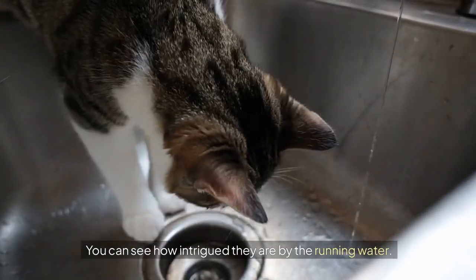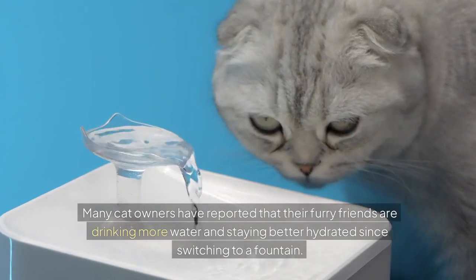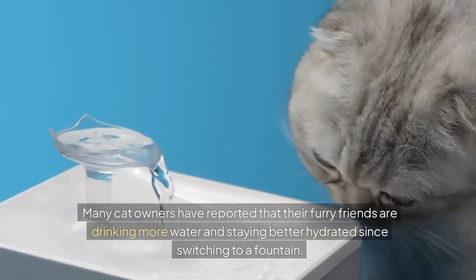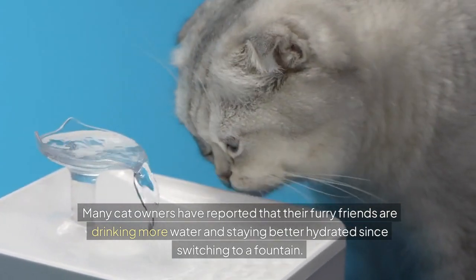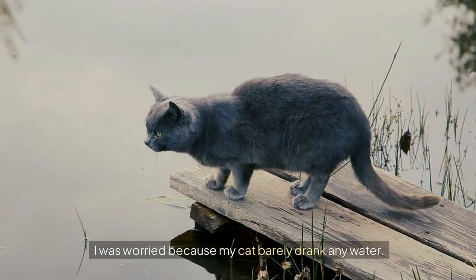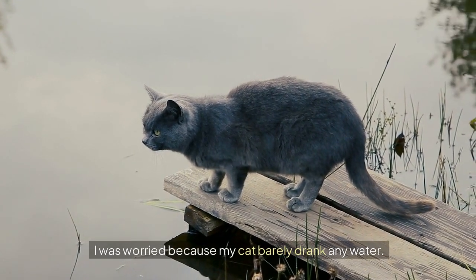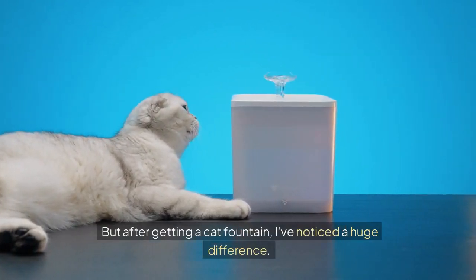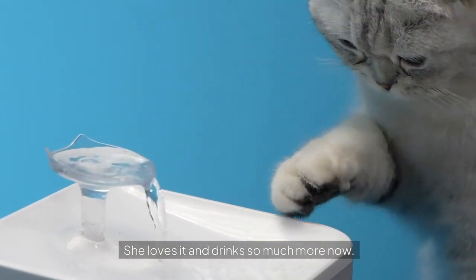You can see how intrigued they are by the running water. Many cat owners have reported that their furry friends are drinking more water and staying better hydrated since switching to a fountain. I was worried because my cat barely drank any water, but after getting a cat fountain I noticed a huge difference — she loves it and drinks so much more now.